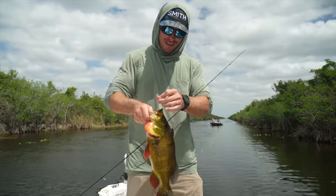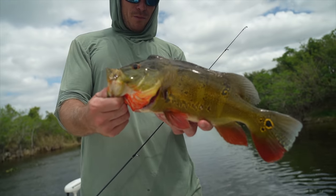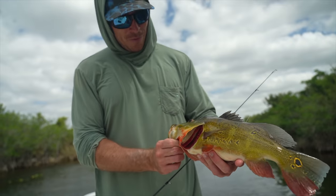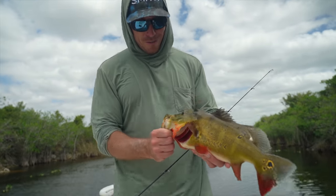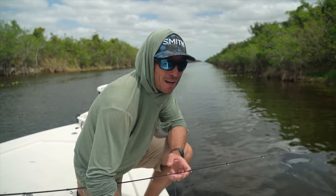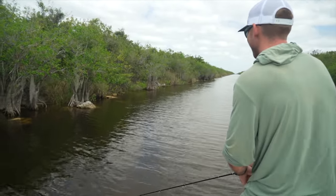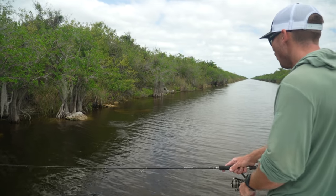Beautiful beautiful fish man. If you guys want to come out here and do stuff like this, absolutely hit up my boy Captain Johnny — I got all his stuff linked in the description below. This is a little male, doesn't have the big hump like the one Johnny caught earlier, but still a super pretty fish. He's ready to go — proper release. Oh there's one under it! I literally see the orange of them checking it out.